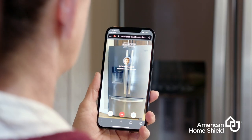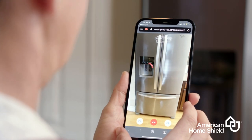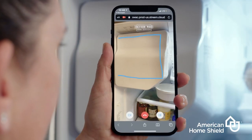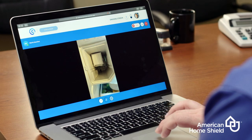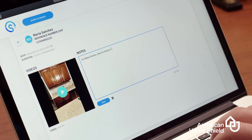During the call, we may use some on-screen tools to help guide you. These include a laser pointer to point out important areas or parts, and a drawing tool to highlight certain things along the way. We may also take photos of the appliance or system needing repair to help provide an accurate diagnosis.